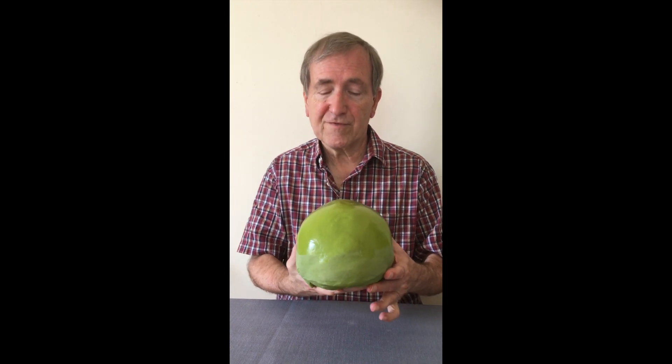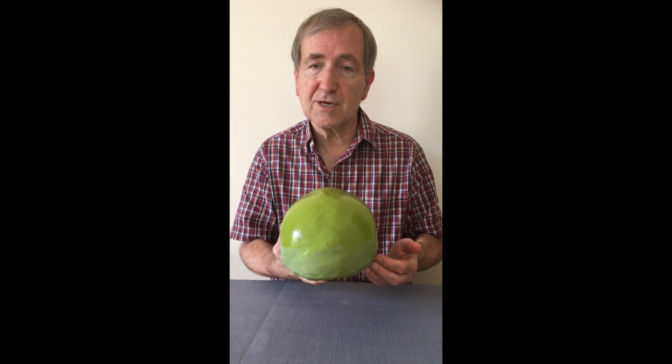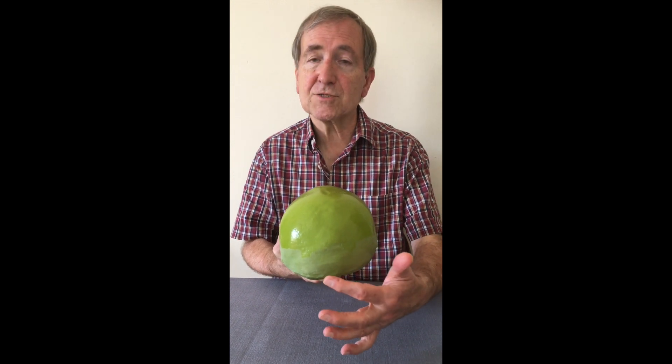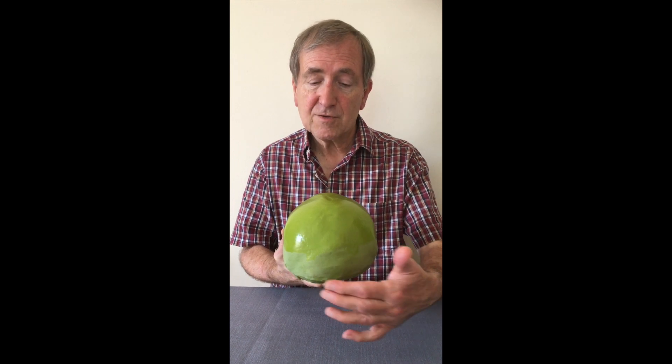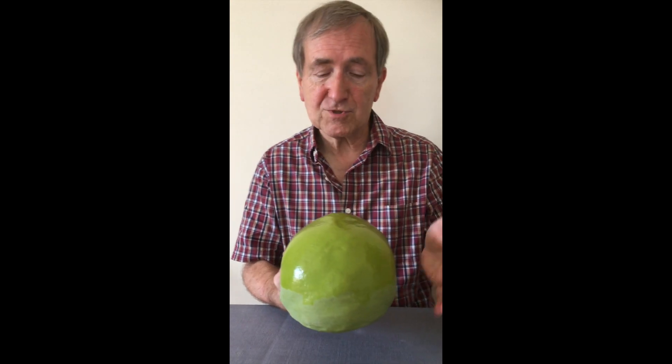Looking at the rear of the cranium we can see that it lacks the spherical shape we would see in Neanderthals. It also lacks a supraeniac fossa that we would see in Neanderthals. It also lacks the strong angulation and occipital torus that we would find in Homo heidelbergensis individuals. So the vault is very wide across the base and parallel sided.